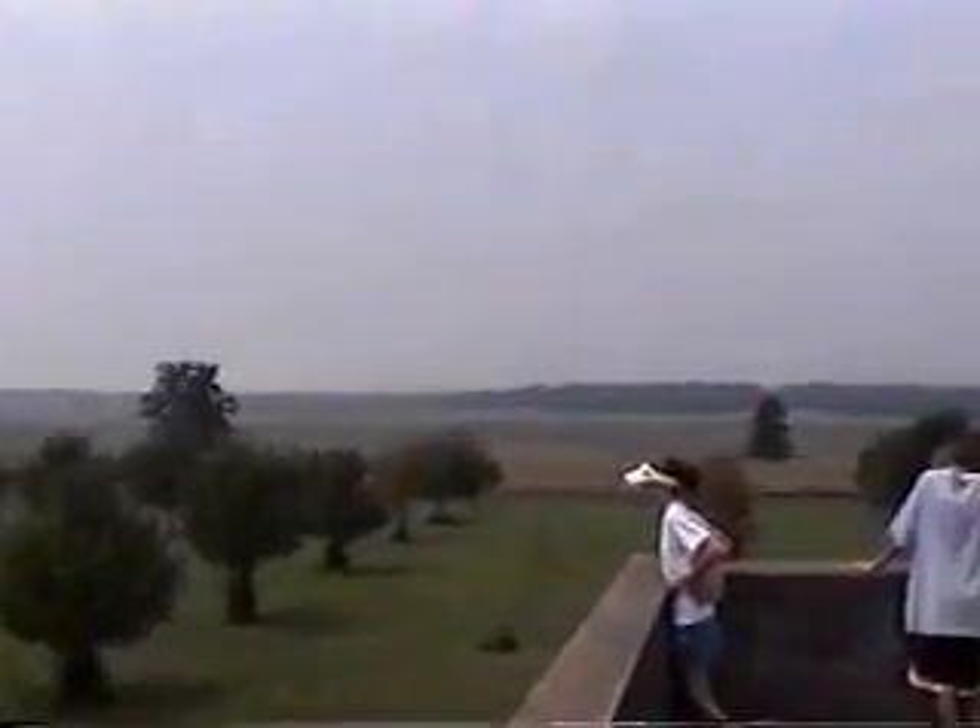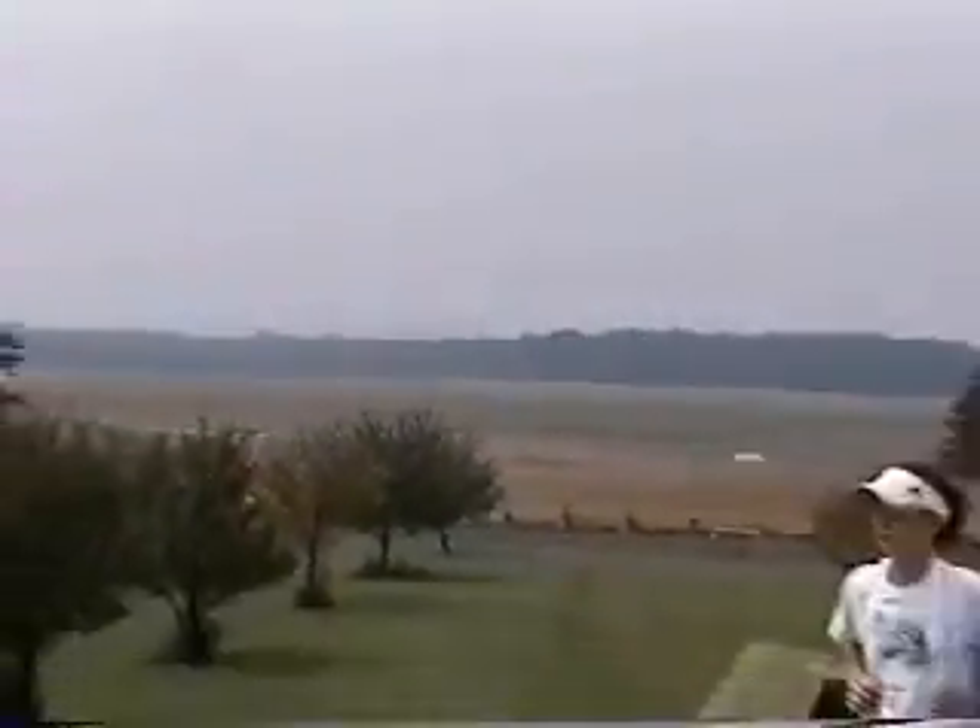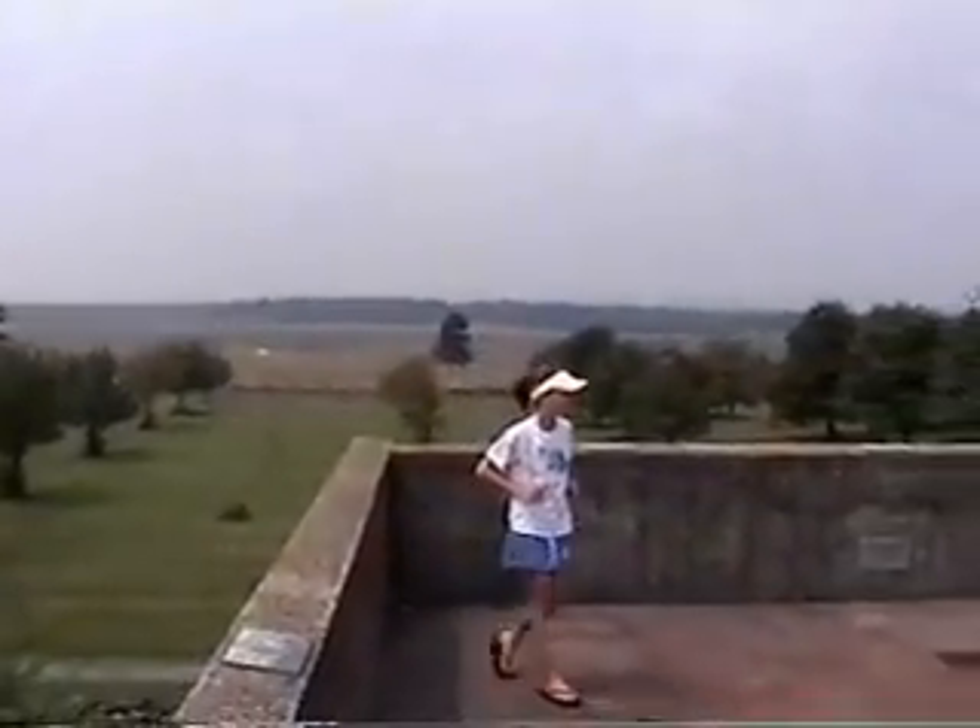It looks like there's some horse trails out there — we're riding horses on the battlefield. There's Leanne, she's ready to go.